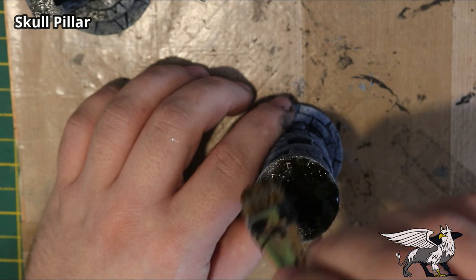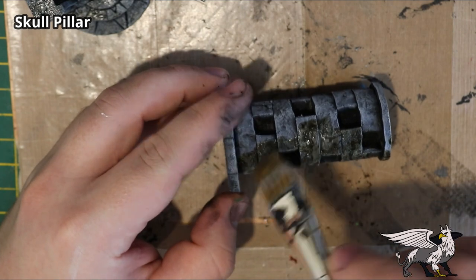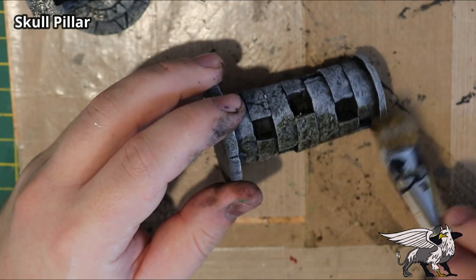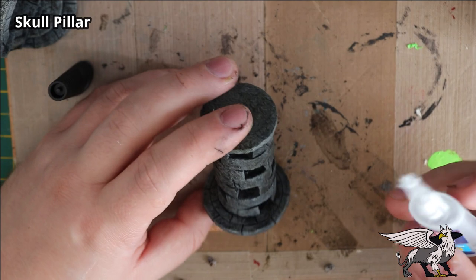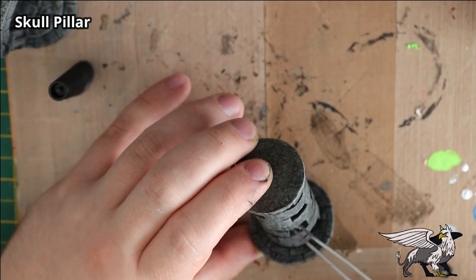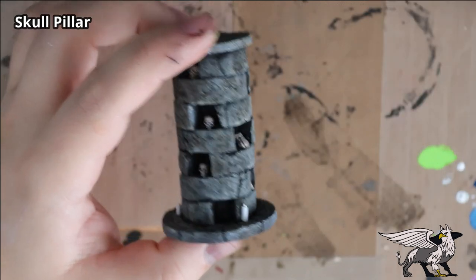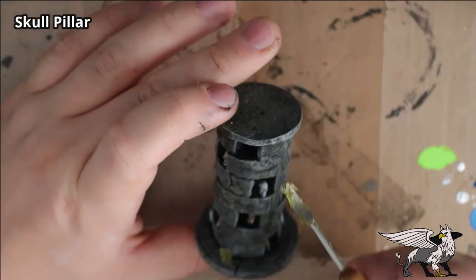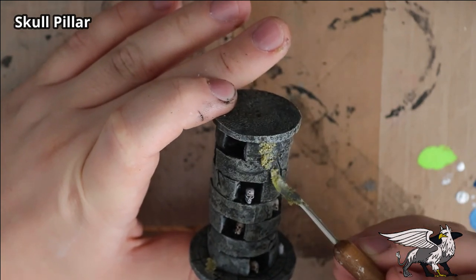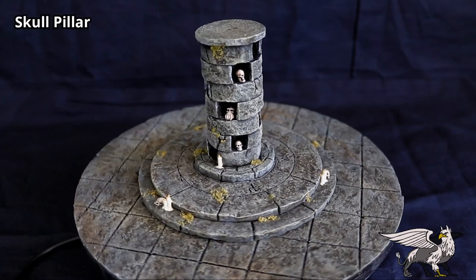Now with that layer dry, it's time to add the wash. I use a squeezy bottle and just pour it on pretty thick, then move it around as best I can. Moving washes around on terrain and models is really vital — just working it into those crevices to pick out all that detail. Then I added some superglue to the holes and put some Games Workshop skulls in — mostly human skulls but one odd-looking one for visual interest. I also added some moss and candles on the base, painted up nicely. That's it — one finished skull pillar.